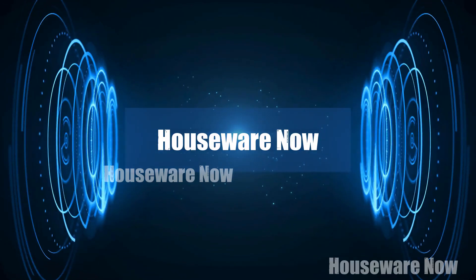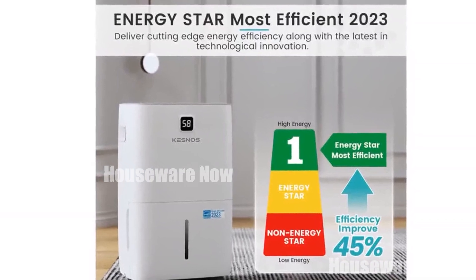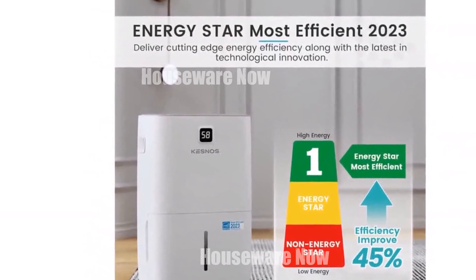Welcome to my channel. In today's video, I will be introducing you to the Top 5 Selling Dehumidifiers of All Time. Feel free to share your thoughts in the comments section below — your opinions are highly valued.